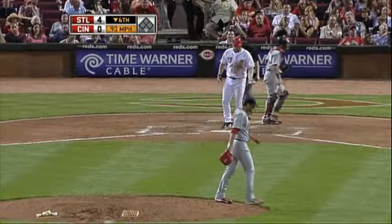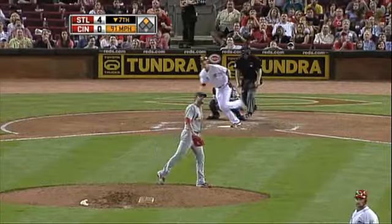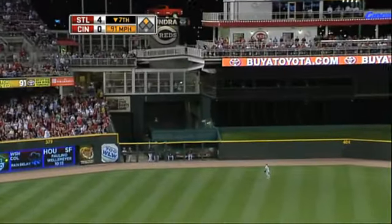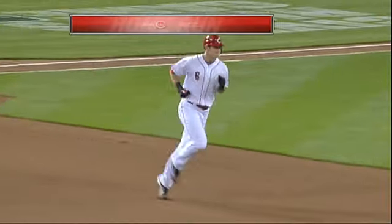As we go to the seventh, Garcia will make his first and last mistake of the evening — dealing to Drew Stubbs. Good and gone. A two-run shot to straightaway center. Reds on the board, the deficit cut in half. It's 4-2.